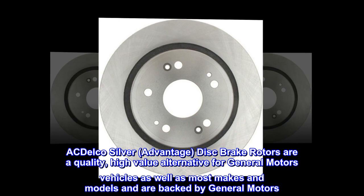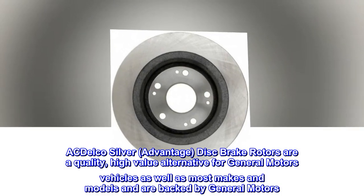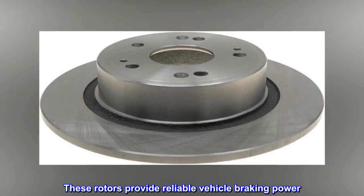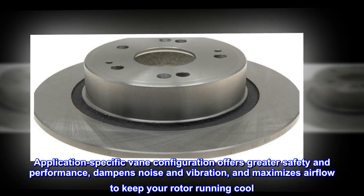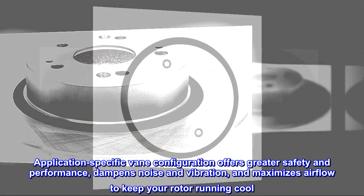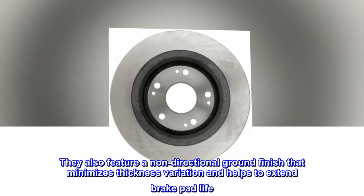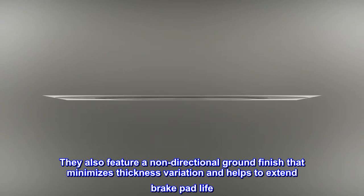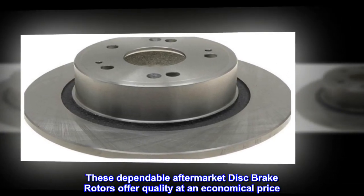ACDelco Silver Advantage disc brake rotors are a quality, high-value alternative for General Motors vehicles as well as most makes and models, and are backed by General Motors. These rotors provide reliable vehicle braking power. Application-specific vane configuration offers greater safety and performance, dampens noise and vibration, and maximizes airflow to keep your rotor running cool. They also feature a non-directional ground finish that minimizes thickness variation and helps extend brake pad life. These dependable aftermarket disc brake rotors offer quality at an economical price.